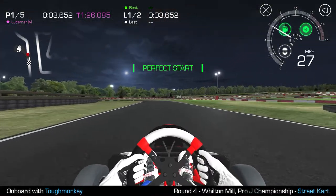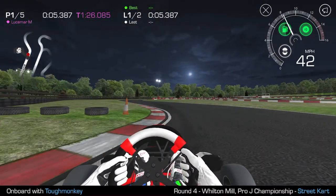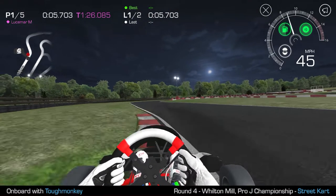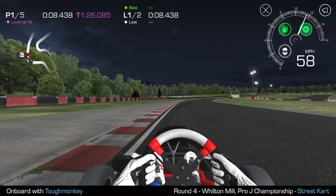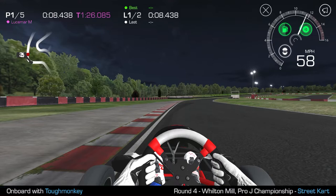First off just move a little bit to the right to open up this first corner. We're aiming for a tight line across that curb there — this is going to open up the entry into the next corner. I'm aiming for those tires on the right but you're not going to hit them with the slip of the tires. On this first lap we've not built up enough speed yet but on the second lap we're going to be right out onto that curb, just like they do in real life racing at Wilton Mill.